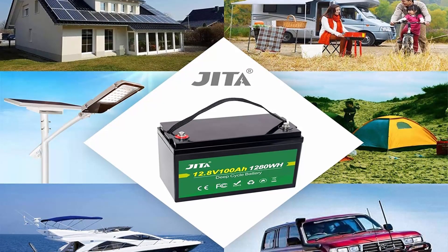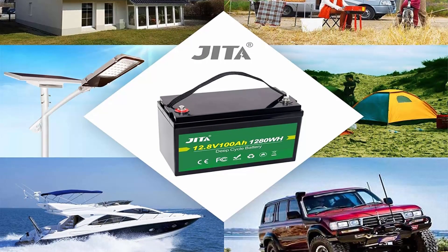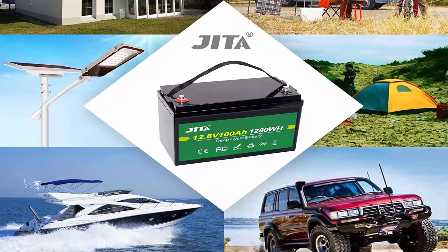JITA Deep Cycle LiFePO4 Battery is IP65 Waterproof with ABS Hard Case, allowing free installation indoors or outdoors.